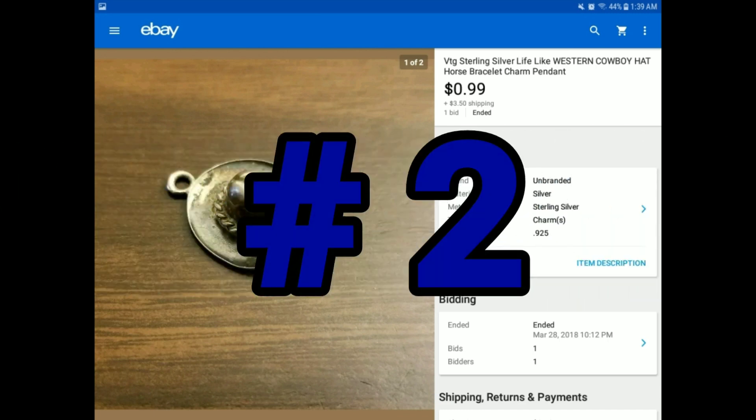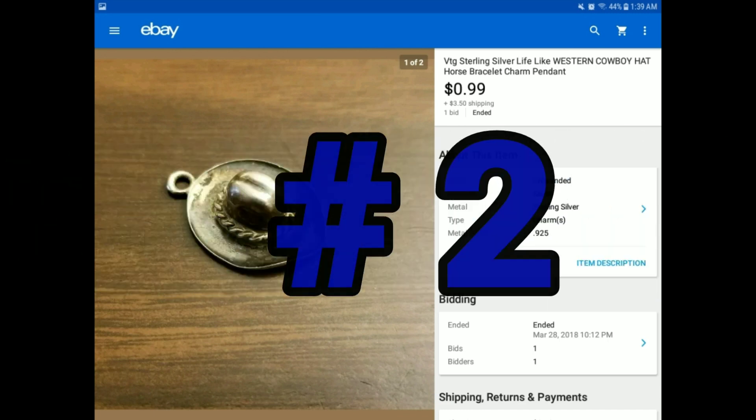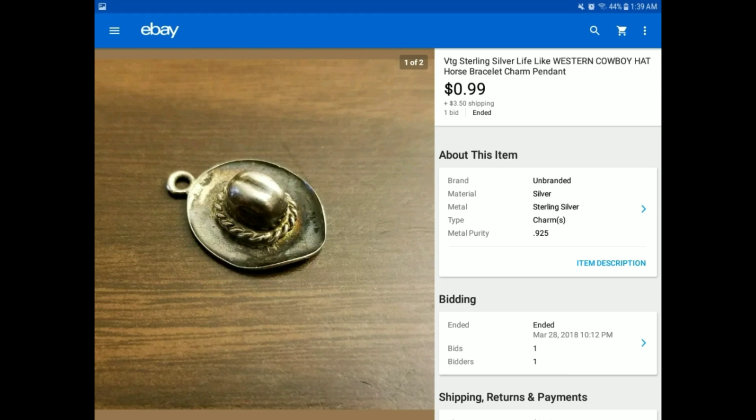The next few items didn't sell for much, but they do sell. This is a sterling silver little western cowboy hat. You can tell it has some pitting and some issues, even in the picture. But it still sold for $0.99 plus $3.50. This was in a large lot of other jewelry that I found — sold for only $0.99.